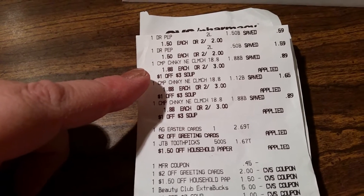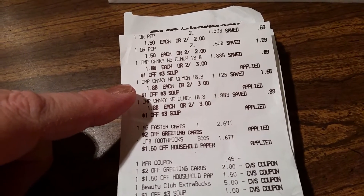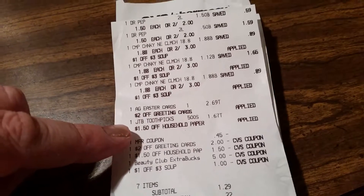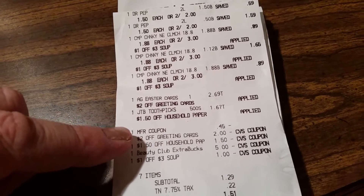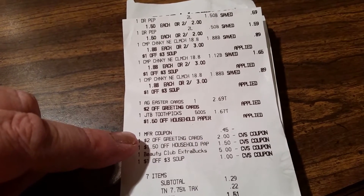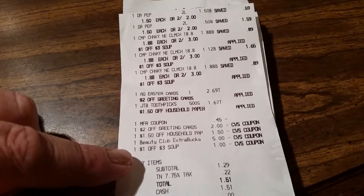The Campbell soups were two for three dollars. I got three of them because I had a manufacturer coupon — a dollar off three dollars' worth of soup. The Easter card was $2.69 and I had a two-dollar-off any greeting card coupon. The toothpicks were $1.67 and I had a $1.50 off any household paper coupon. I had a 45-cent manufacturer coupon from the February 5th Sunday inserts — 45 cents off three Campbell's chunky soups. The two-dollar-off greeting card coupon printed from the coupon machine, plus the $1.50 off household products. I also used a five-dollar Extra Care beauty club booklet and the dollar-off-three coupon.